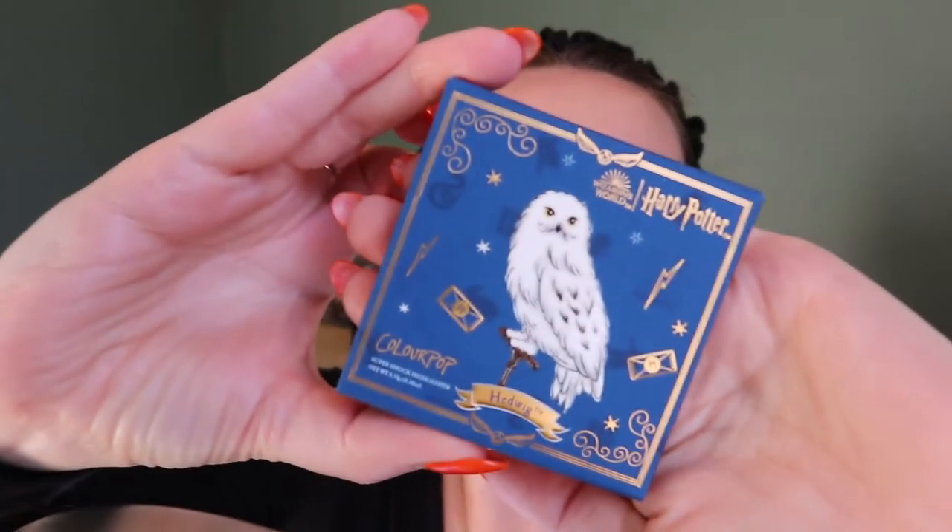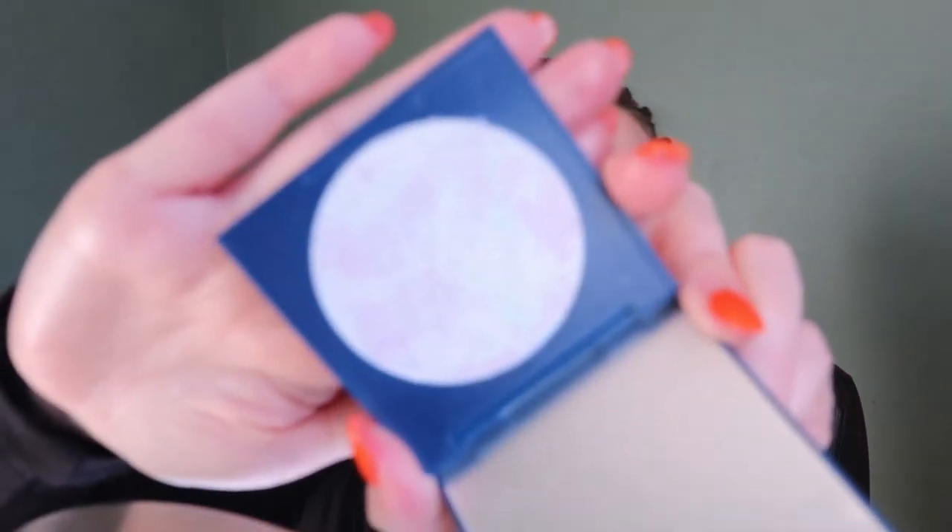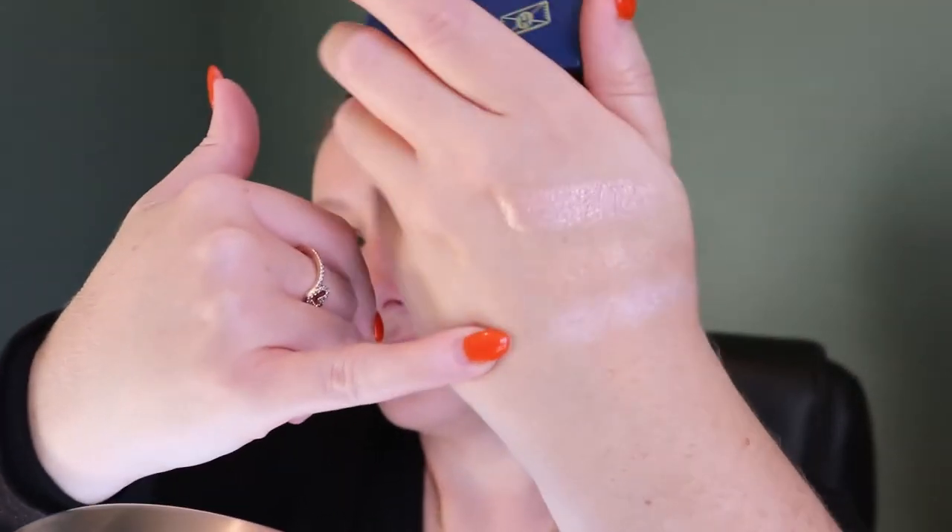Then the Hedwig one — so cute. All the packaging is different on these and I already got them dirty. There is a mirror in every compact. That one looks like a purpley blue one. Oh, that's really icy. I don't know about this one — we'll have to see it on the face, because normally when you apply highlighter you don't swipe it, you buff it in. So that could still be pretty.